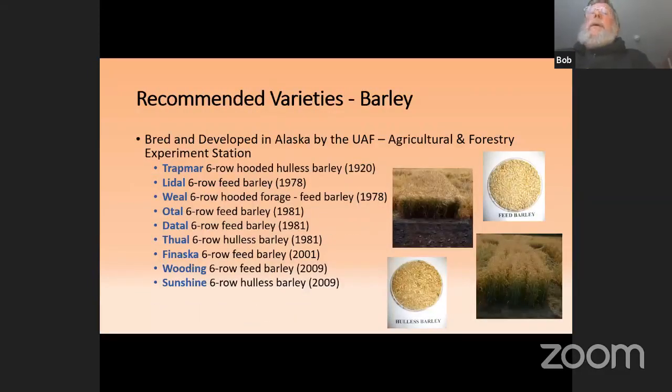These are some of the varieties we've developed in Alaska for production in Alaska, by year and type. There's Trapmar hull-less barley — hull-less barley does not have a hull on the outside, making it suitable for people, whereas feed barley has a hull more suitable for ruminant animals like cattle. We have a bunch of six-row feed barleys developed in the 70s and 80s. Sunshine hull-less barley is the barley that Bryce Wrigley and his family use for the Alaska Flour Company and all their fine products.